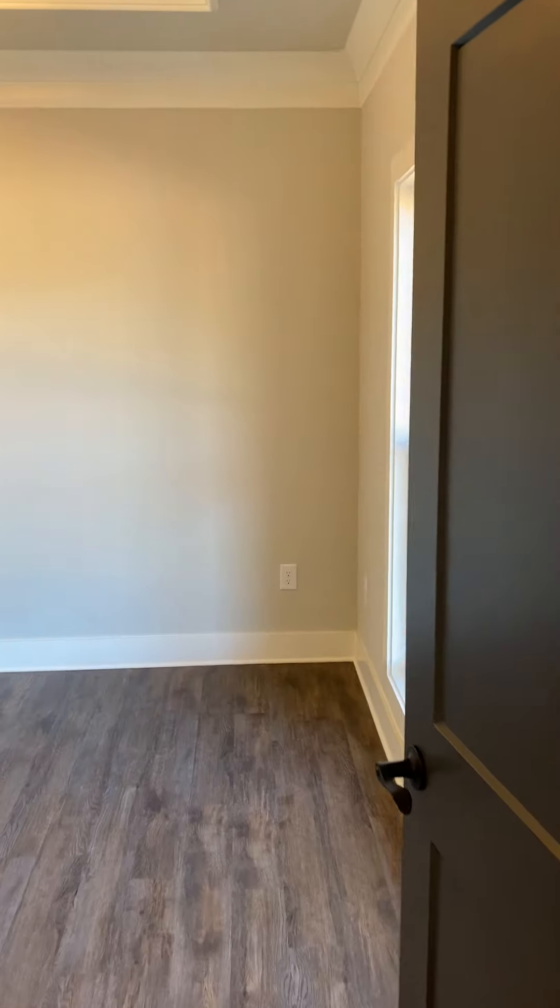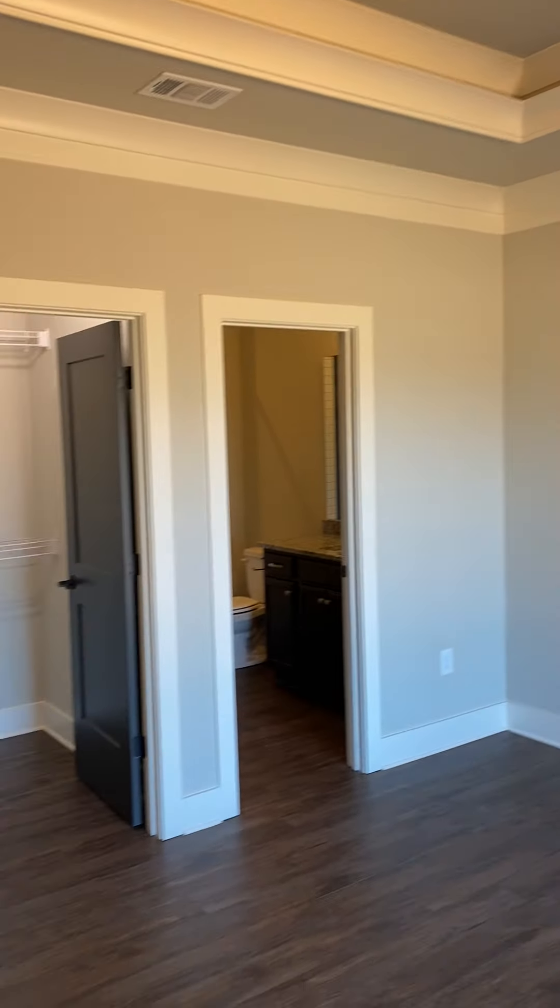And then on the back left you have the master bedroom with beautiful vaulted ceilings.